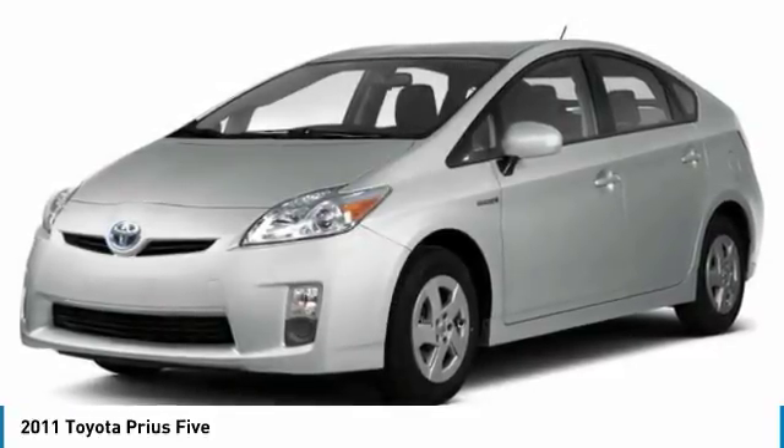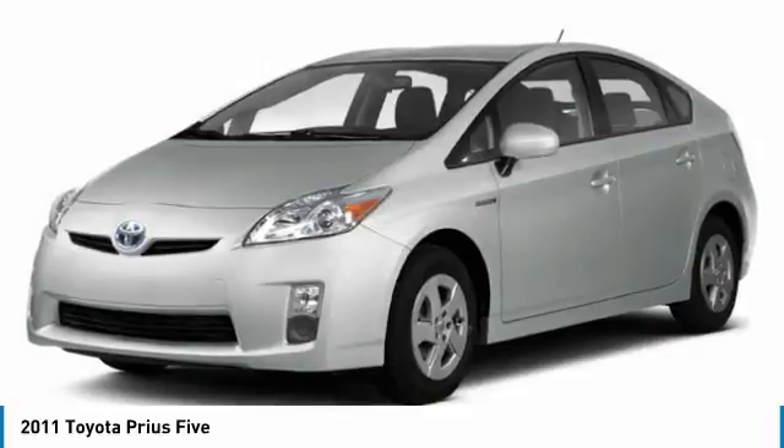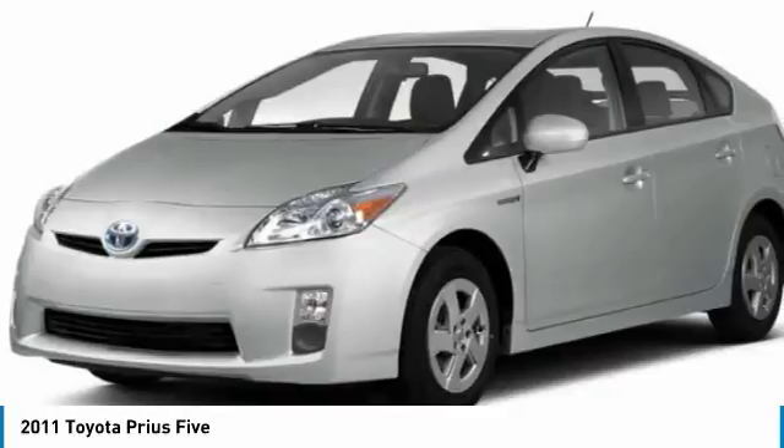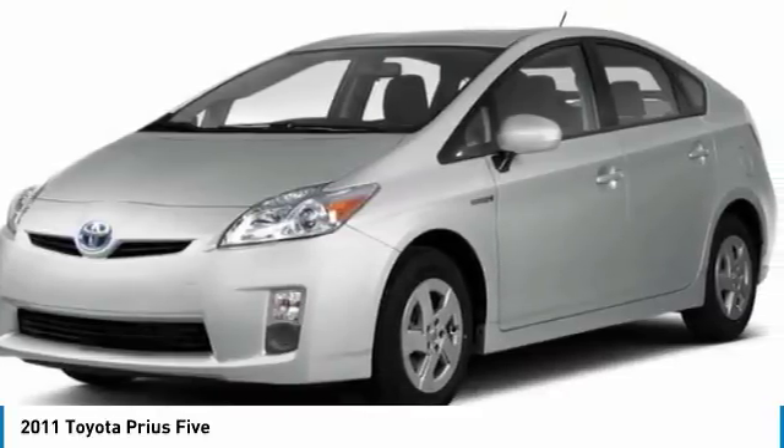Using the wind, the sun, and advanced hybrid technology, Prius is a true full hybrid — one reason for its EPA-estimated combined 50 miles per gallon rating.